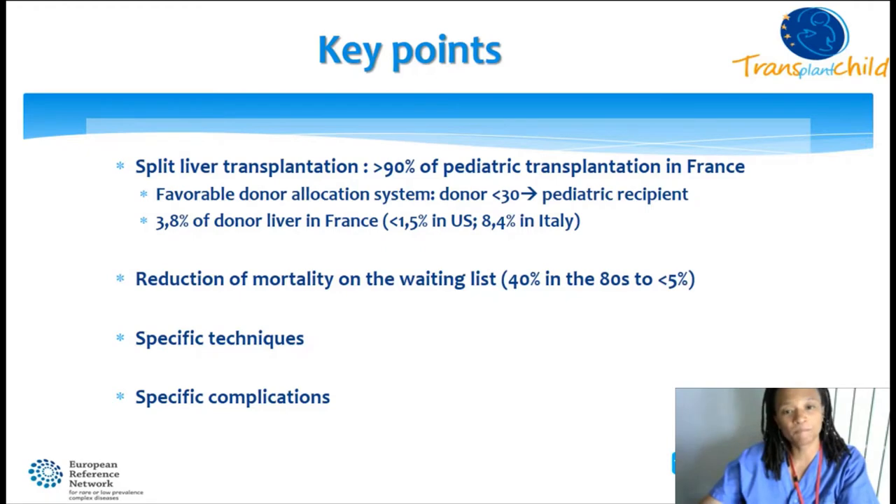Before starting, I would like to share a few points specific to our activity. Split liver transplantation represents more than 90% of pediatric transplantation in France, due to a favorable donor allocation system where all donors below 30 years are allocated to pediatric recipients. This represents 3.8% of all liver donors in France—twice the figures of the US, but far less than Italy, which changed its donor allocation system in 2015 and increased its number of split livers.